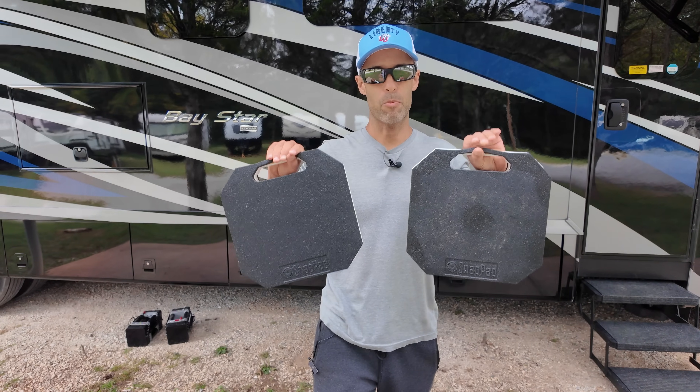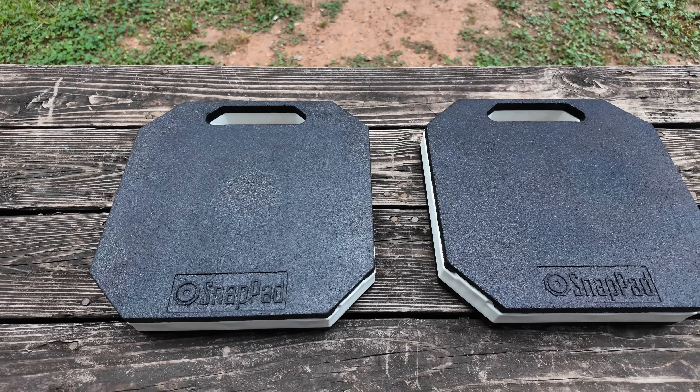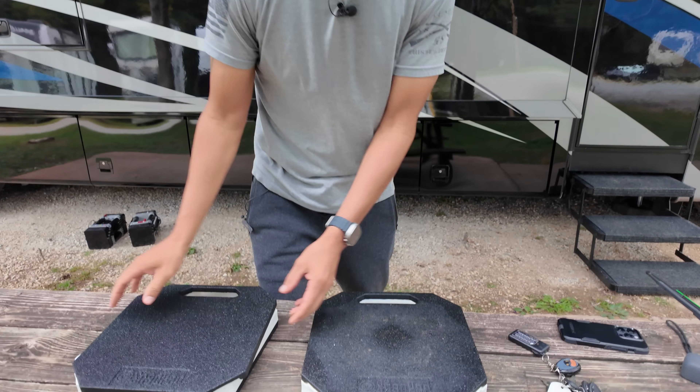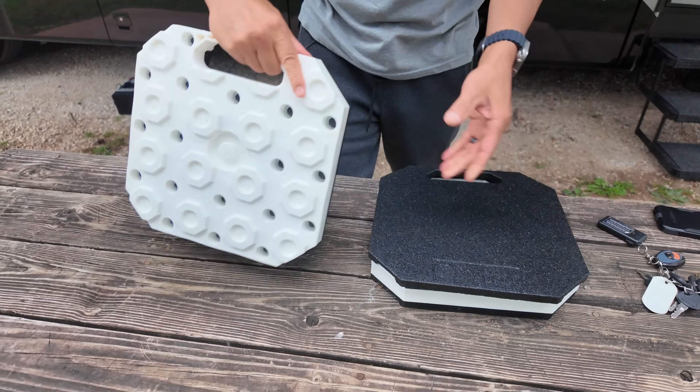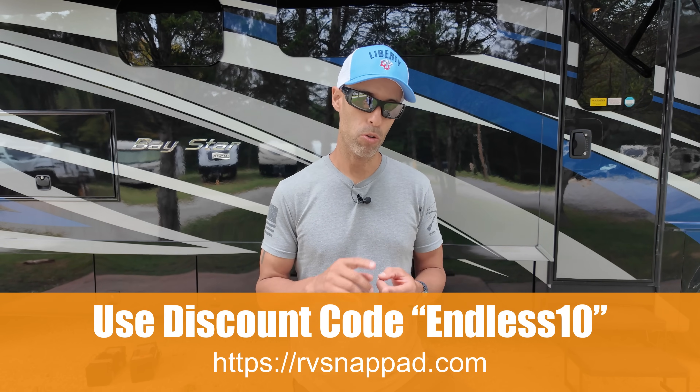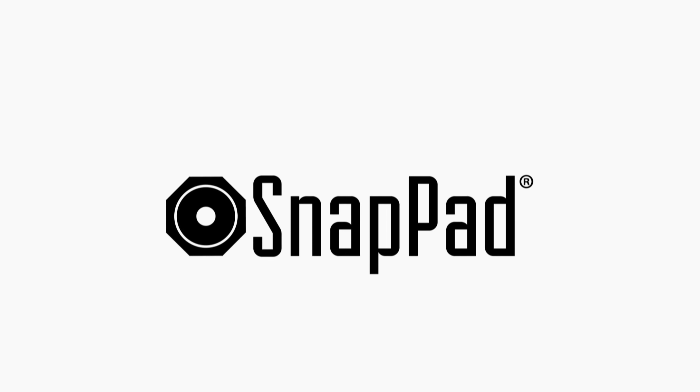They also have a new product called Stack Pads, which go under your Snap Pad. If you're in a place where it's really unlevel, these will help you out — they're two inches thick and interchangeable. For more information about RV Snap Pad, the link is down below, and you can use discount code ENDLESS10 to get 10% off. They also give discounts to first responders and military.